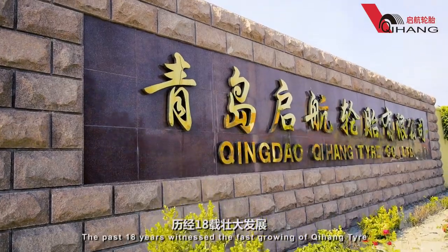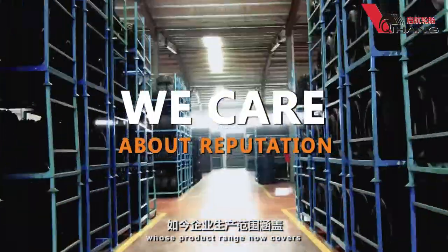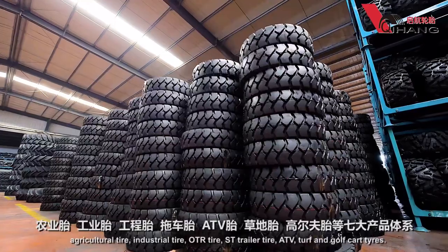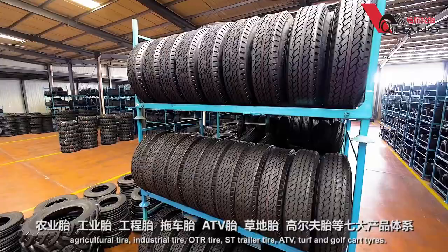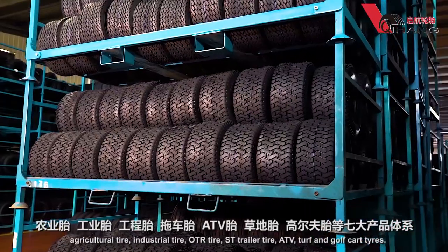The past 18 years witnessed the fast-growing of Qihang Tire, whose product range now covers agricultural tire, industrial tire, OTR tire, ST trailer tire, ATV, turf and golf cart tires.